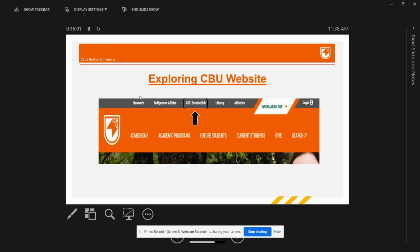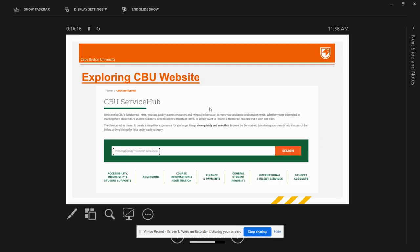Now let's explore the CBU website. CBU has recently incorporated a new option called CBU Service Hub, which is a quick link to access many CBU web pages. If you are looking to apply for your enrollment letter, connect with academic advising, get payment receipts, or check student job opportunities, you can access all of this on CBU Service Hub. I recommend you explore this quick link on your own, but I will display some important options that new students might want to explore.